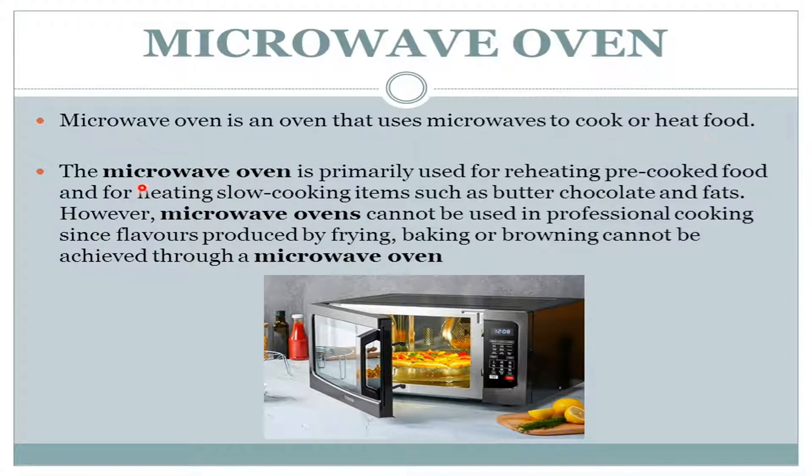The microwave oven is primarily used for reheating pre-cooked food and for heating slow-cooking items such as butter, chocolate, and fats. However, microwave ovens cannot be used in professional cooking since flavors produced by frying, baking, or browning cannot be achieved through a microwave oven. Almost all of us are familiar with this oven. Now we are moving further to some harmful effects of microwave ovens.